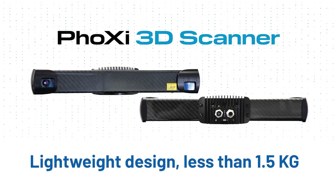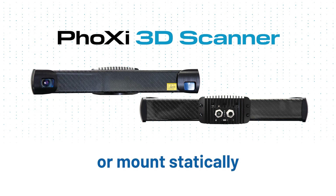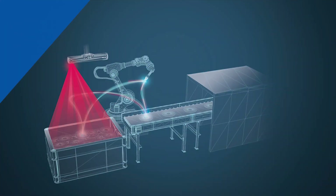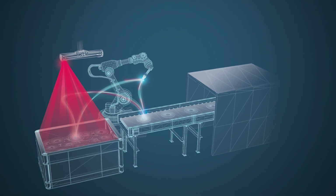Thanks to its lightweight design of less than 1.5 kg, the Foxy 3D Scanner can be conveniently mounted directly onto the robotic arm, or mounted static. This allows for scanning big bins from variable viewpoints, or getting detailed looks at the bin corners.